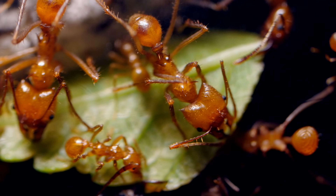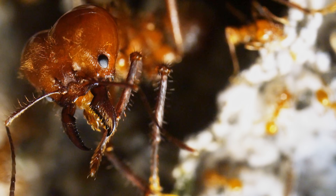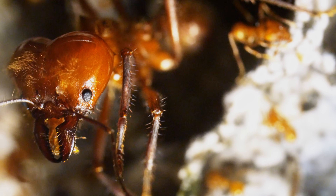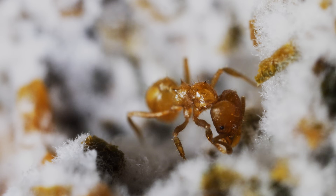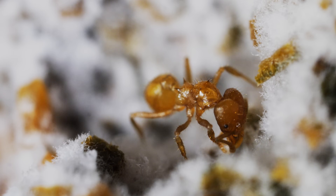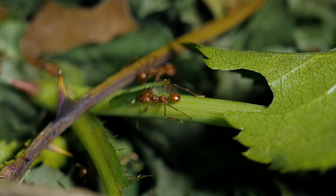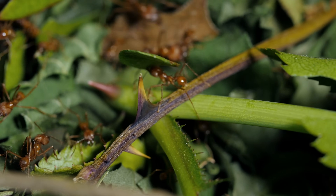Leafcutter ants have the most complex division of labor of any ants. There are tiny worker ants, and large worker ants, and enormous half-inch-long soldiers that protect the colony. Like human farmers, their abundant food source has made leafcutter ants very, very successful. And this is where two civilizations — ant and human — collide.